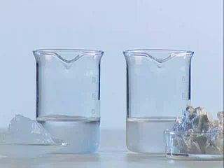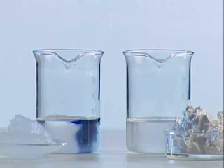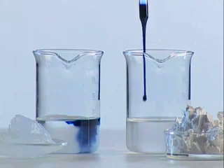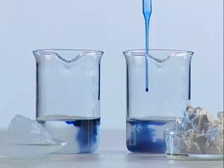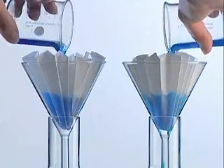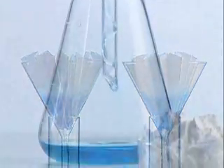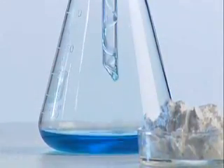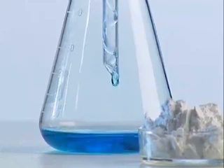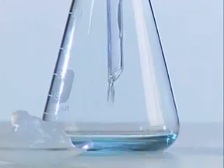An experiment: the glass on the left contains silicic acid gel; the glass on the right, siliceous earth. A dye solution is added. In both glasses, the dye is absorbed by the silicic acid molecules. In order to find out which substance works better, the solutions are filtered. The siliceous earth in the glass on the right was only able to absorb part of the dye. In the glass on the left, the silicic acid has absorbed the dye completely.